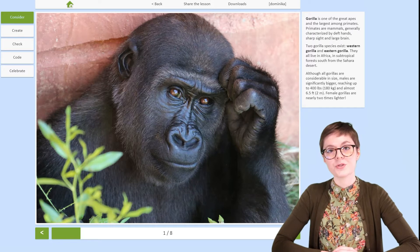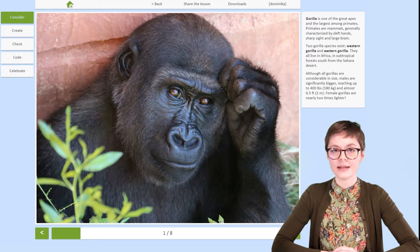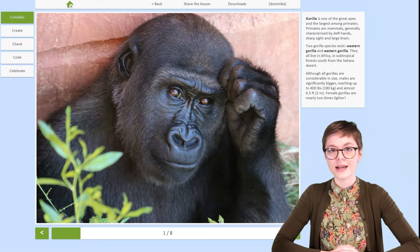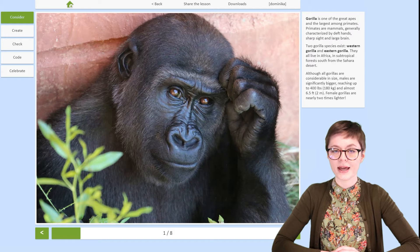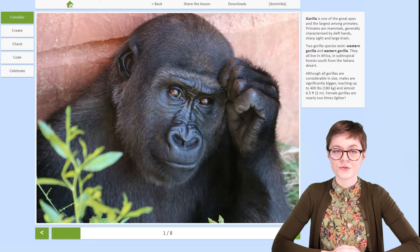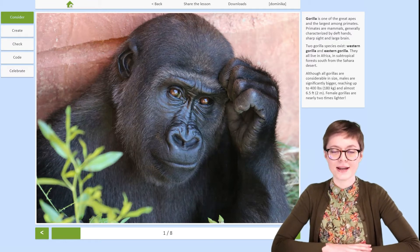If you are interested in robotics lessons and would like to see and use the content you see behind me, head to RoboCamp.eu. That's where you can find more lessons like this one, and more lesson plans which you can use with your students. Now if you are ready, let's start this lesson.